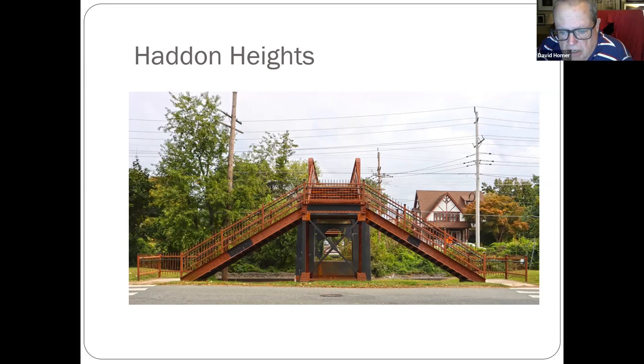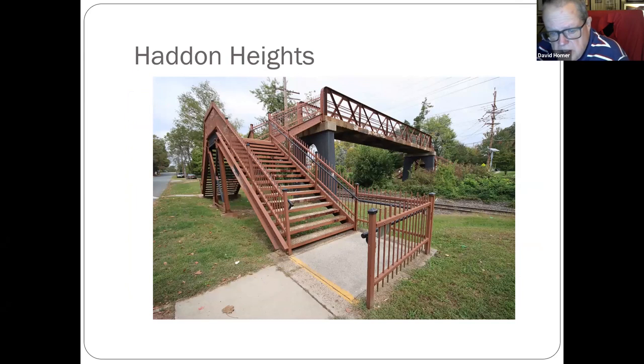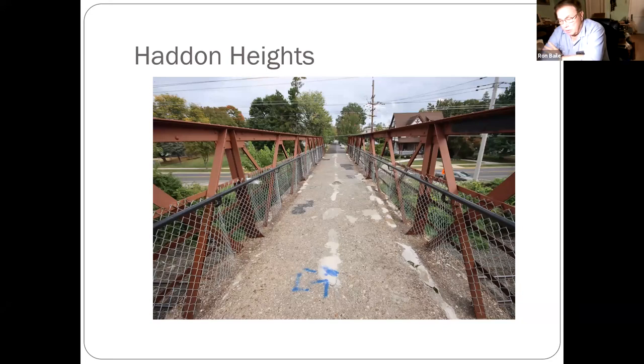Haddon Heights — I took this picture about a week ago. The walking bridge is still there across the railroad in Haddon Heights; Rich McGee told me there was another one in Audubon they took down. I went down and took some pictures; the concrete's a little shaky but pretty sturdy. This is a couple blocks from the Haddon Heights station. The Reading once had three tracks through there; the middle track was an express track. I'd like to go back and look for the diamond with the build date from the Reading Railroad.